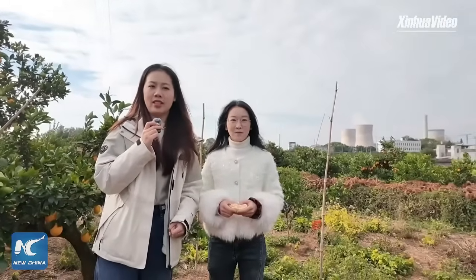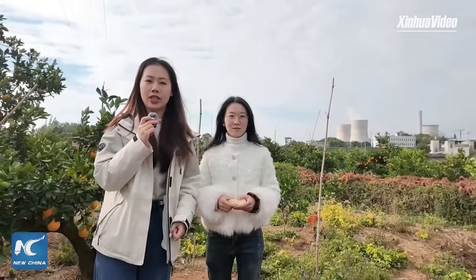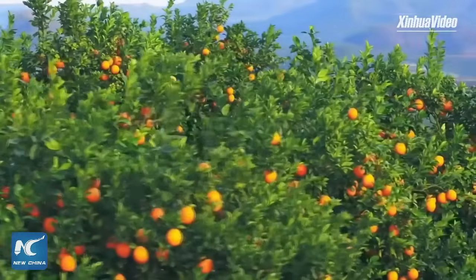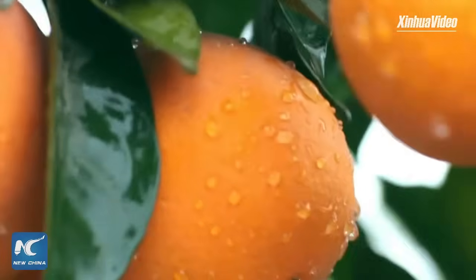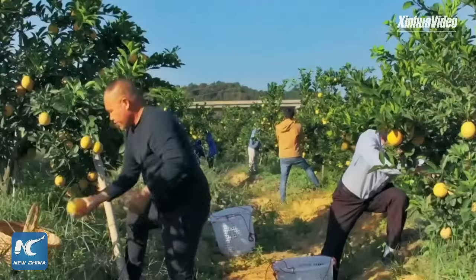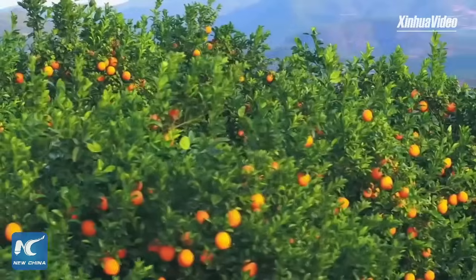It's naval orange harvest season. I am here in the naval orange orchards of Xinfeng County, East China's Jiangxi Province. These naval oranges are known for their thin skin and sweet juicy taste. The county produces over 280,000 tons of naval oranges every year, sold to more than 10 countries and regions around the world.